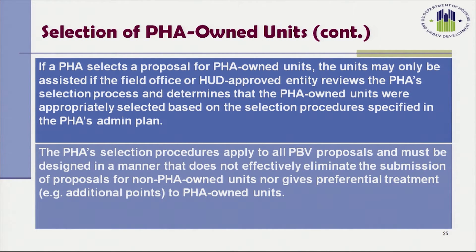If a PHA selects a proposal for PHA-owned units, the units may only be assisted if the field office or HUD-approved entity reviews the Housing Authority's selection process and determines that the PHA-owned units were appropriately selected based on the selection procedures specified in the Housing Authority's administrative plan. These procedures must not effectively eliminate the submission of proposals for non-PHA-owned units, nor give any preferential treatment, such as additional points, to PHA-owned units.